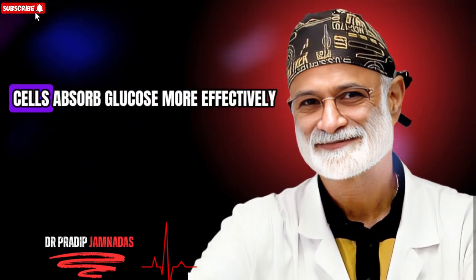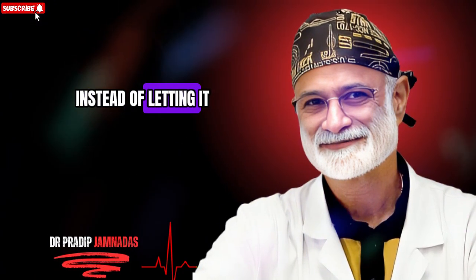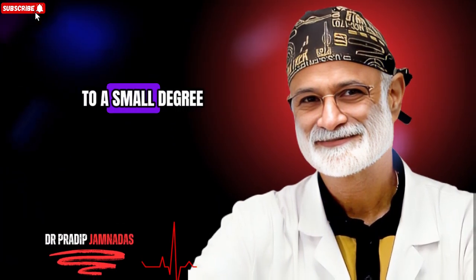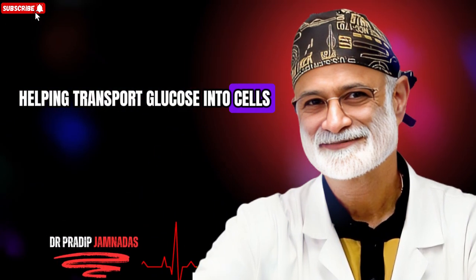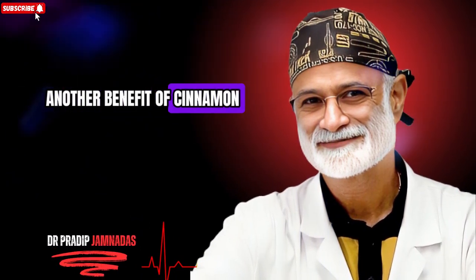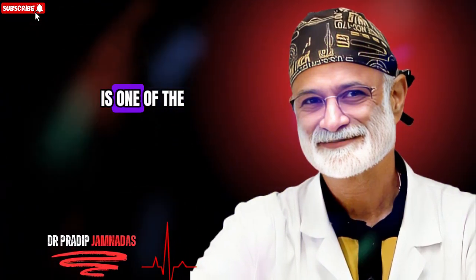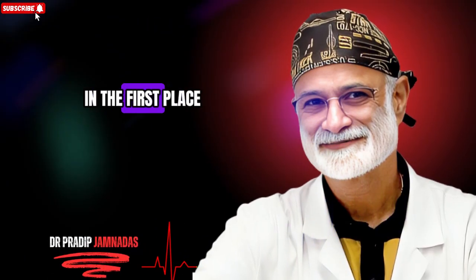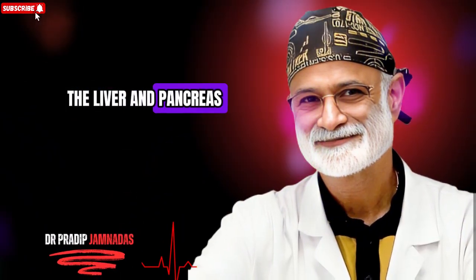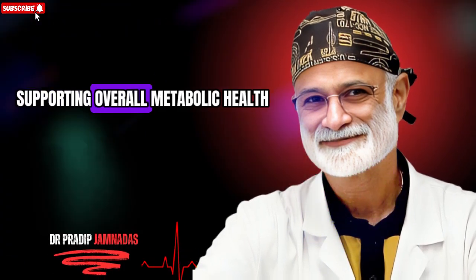Second, cinnamon helps muscle cells absorb glucose more effectively, allowing your body to use sugar for energy instead of letting it build up in the blood. Some studies suggest that cinnamon can mimic insulin's action to a small degree, helping transport glucose into cells even when the body's own insulin is less effective. Another benefit is its ability to reduce inflammation. Chronic low-grade inflammation is one of the main reasons people develop insulin resistance, and the antioxidants in cinnamon work to calm that inflammation, protecting the cells in the liver and pancreas. Over time, this can help these organs function more efficiently.